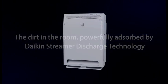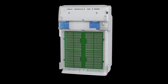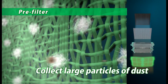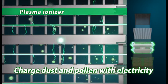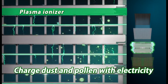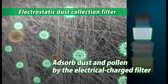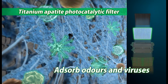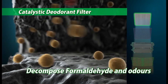Suction dust and viruses are captured and absorbed by the filters inside the air purifier. Large particles of dust are collected by the pre-filter. Dust and pollen are electrically charged by the plasma ionizer. The charged dust and pollen are adsorbed by the electrostatic dust collection filter. Odors and viruses are captured by the titanium apatite photocatalytic filter. Formaldehyde and odors are decomposed by the catalytic deodorant filter.